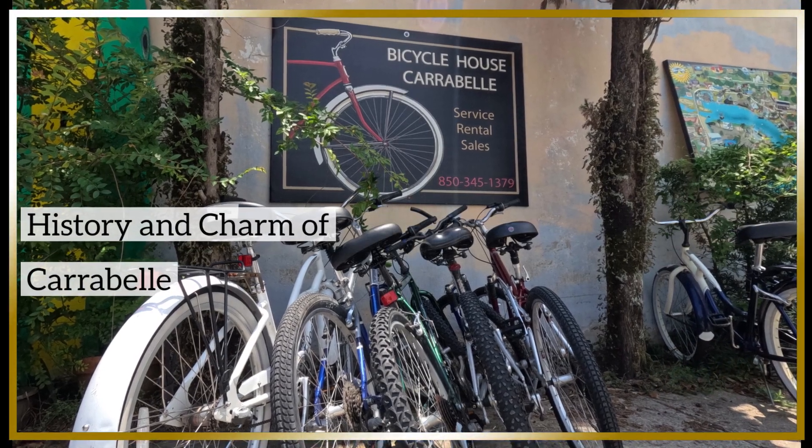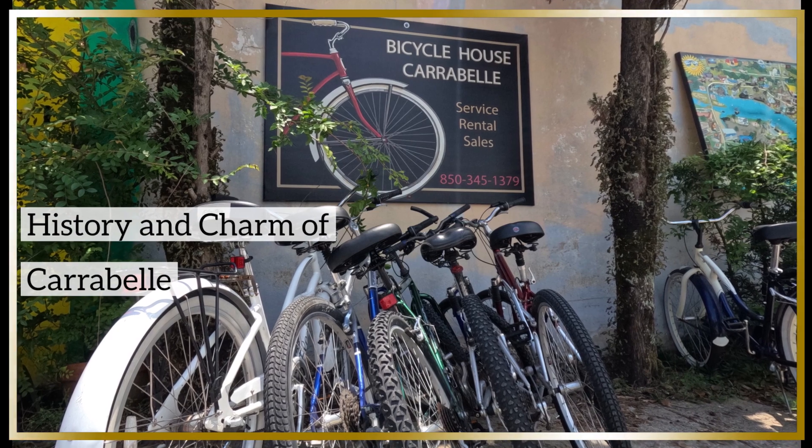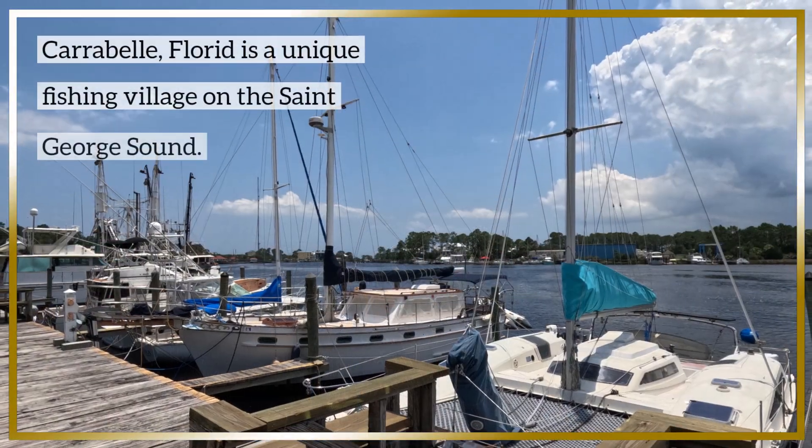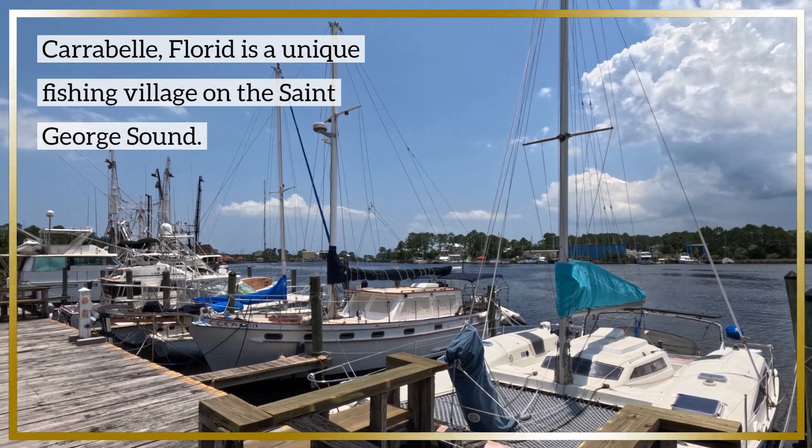Upon arriving in Carrabelle, you'll see it exudes old Florida charm. It's a unique fishing village on the St. George Sound.